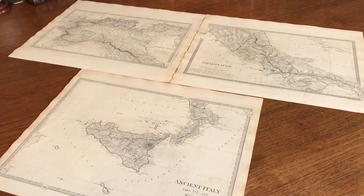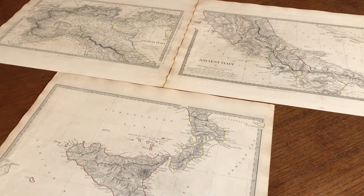This series of three maps is available as a lot online from me, Brian de Mambro.